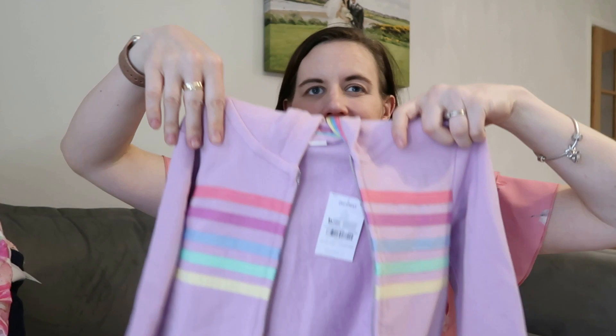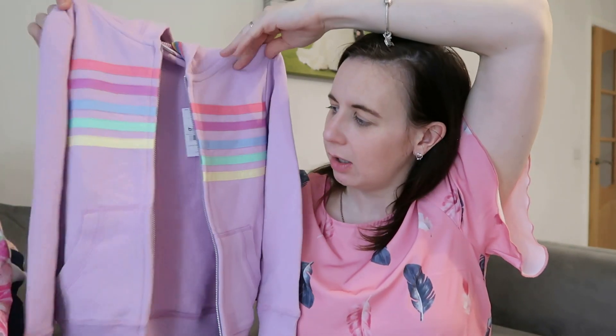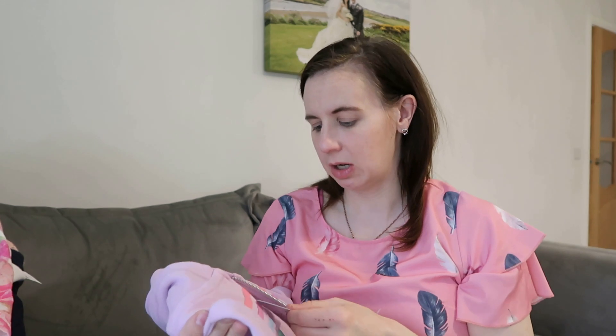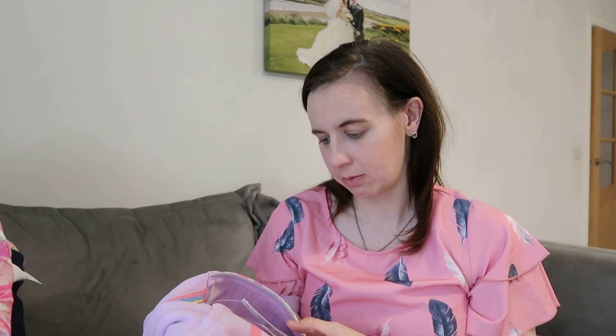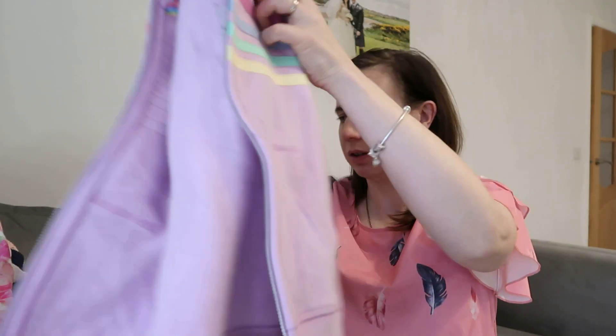Also for Olivia — she needed a hoodie. She's got a couple of jumpers but needed something she can just throw on if it's a bit cooler. Same idea as James's. There were a couple of options but I could only get this one in her size. It's lilac with all different sorts of colors, with a hood and a zip. I got it in a size seven and it fits fine. The price tag isn't on it, but I'd imagine £10 to £15 or something like that.